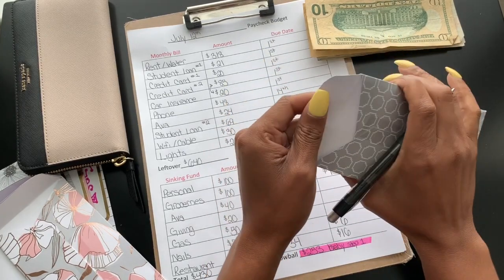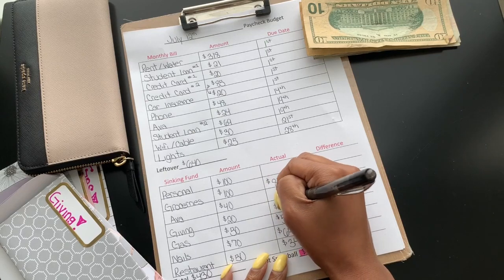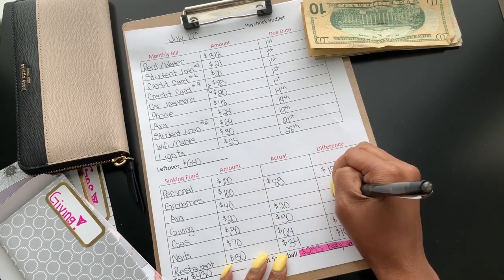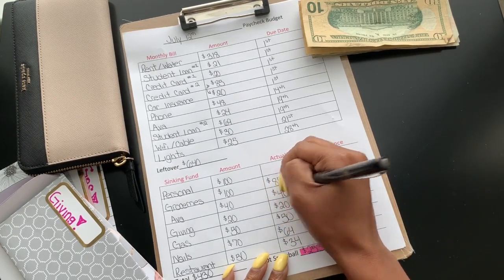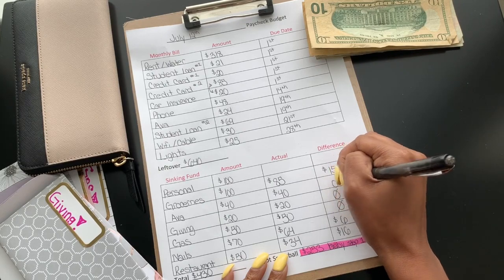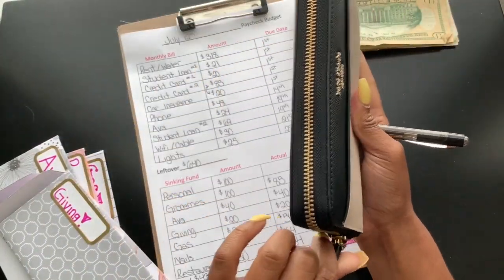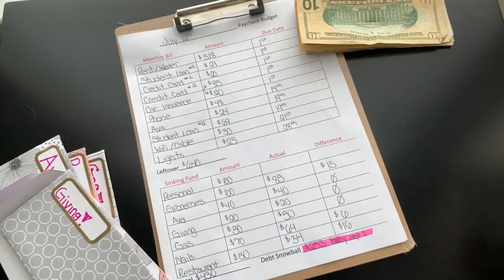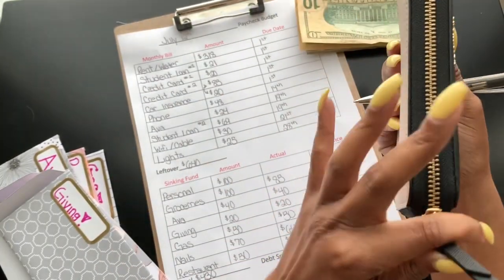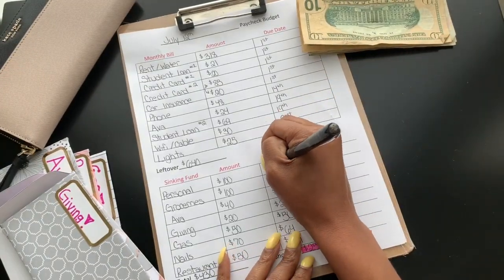For giving, I used all $20. And then for my personal money — I don't have a cash envelope for that because I just keep it in my wallet — I spent all $100.